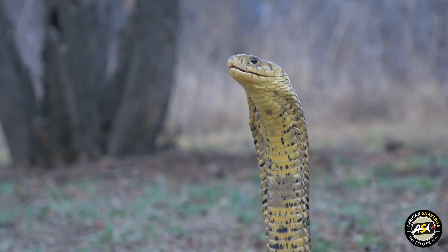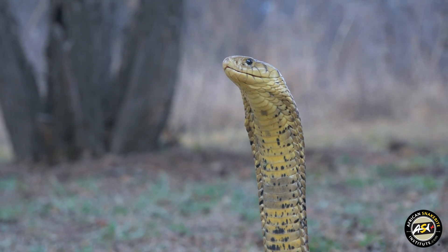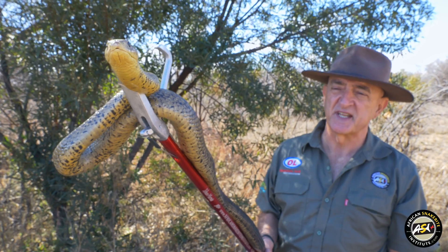It feeds on rodents, birds, toads, and other snakes — quite well known for eating snakes.